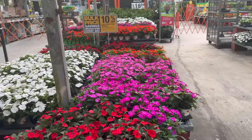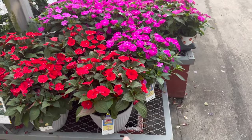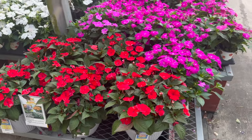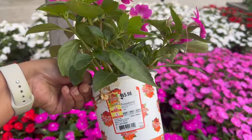Okay, so the garden center is looking fully stocked. As you can see already, they have a lot of nice florals. This is $18.98 — these are sun patients. And then they have smaller pots right here.